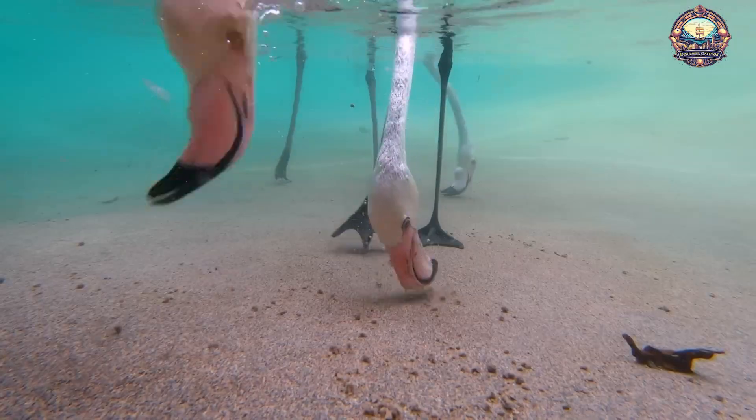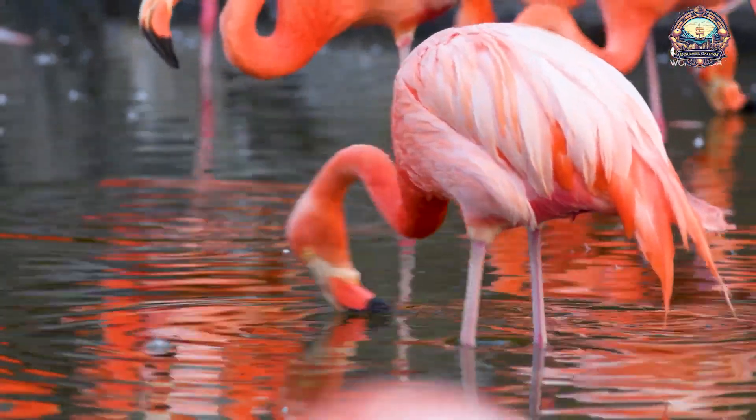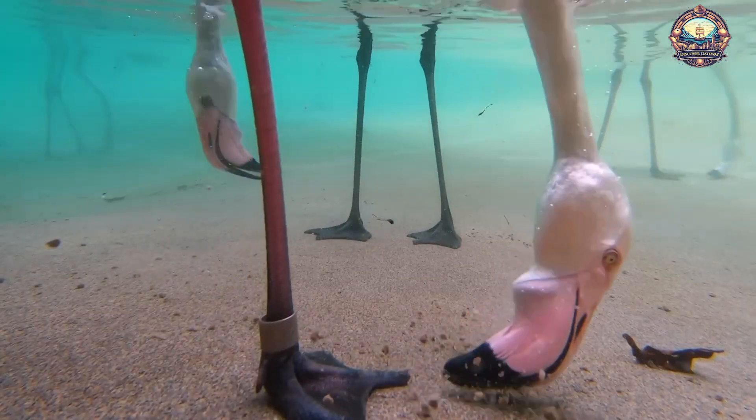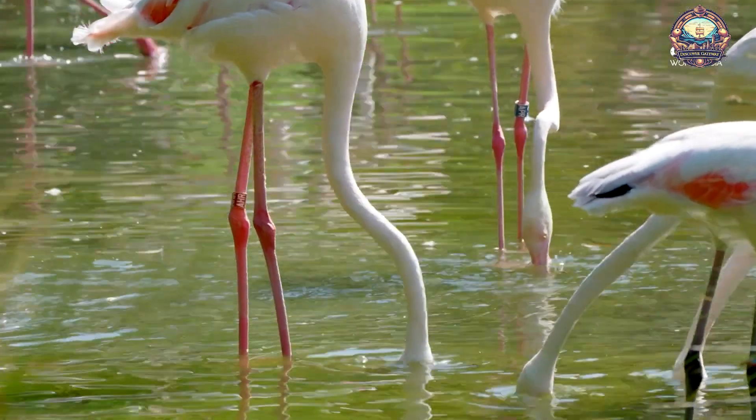The flamingo's iconic pink color comes from carotenoid pigments found in their diet, which includes algae, shrimp, and crustaceans. These pigments are absorbed into their feathers, skin, and beak, turning them a vibrant pink.